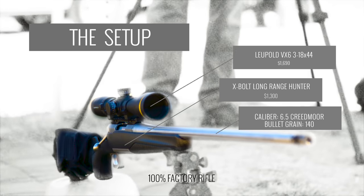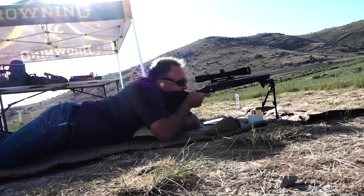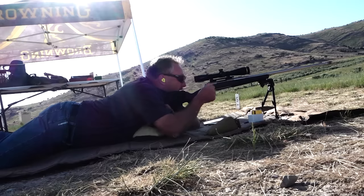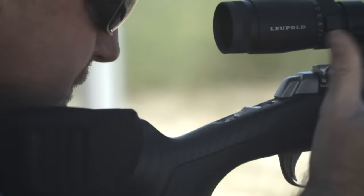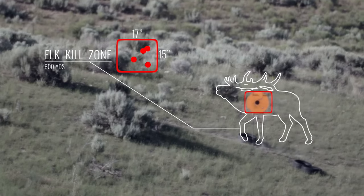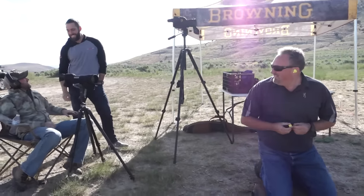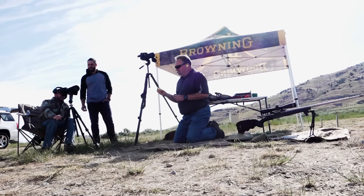We'll start at 600 to see if it'll hit, then move to a thousand. First shot — good hit at 600 right off the bat. You're about a half inch off. Then left low corner. Four for four at 600 yards — and in that tight of an area. All I know is that is a very dead deer.